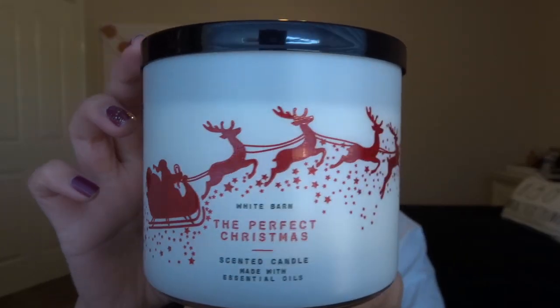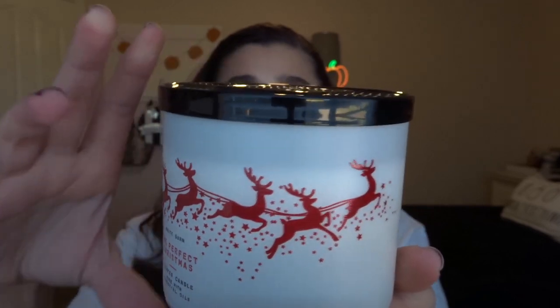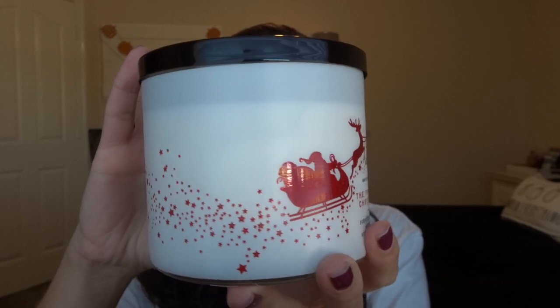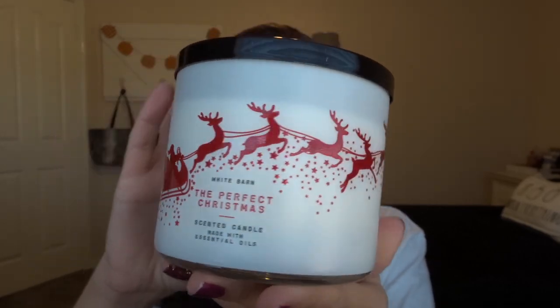I'm going to go for the candles first because I'm the most excited about these two. I picked up three candles and they were $10 off, so they were $14.50. I picked up the Perfect Christmas — I'm sure we've all seen this beautiful packaging all over Instagram. It has reflective red deer pulling Santa's sleigh. The scent is fresh cut pine, cinnamon sugar, and toasted marshmallows with essential oils.